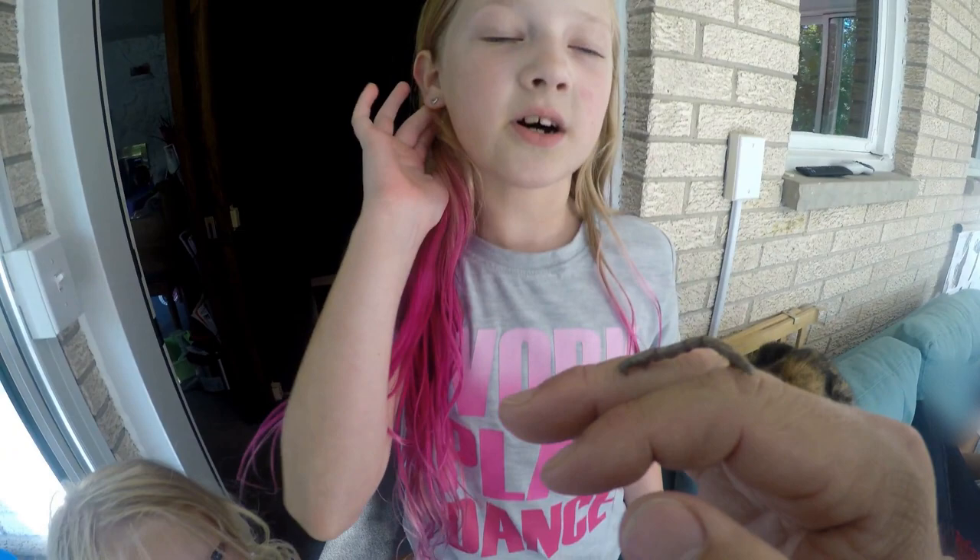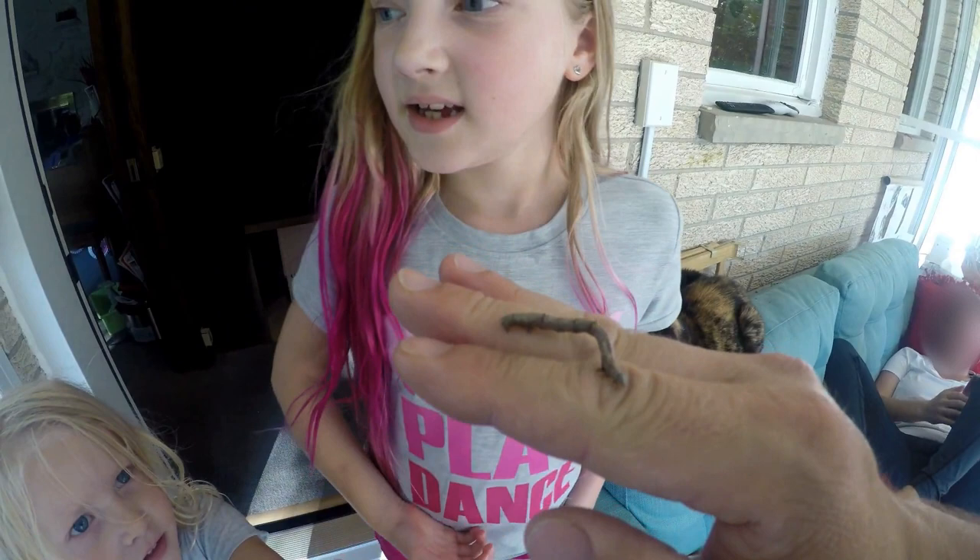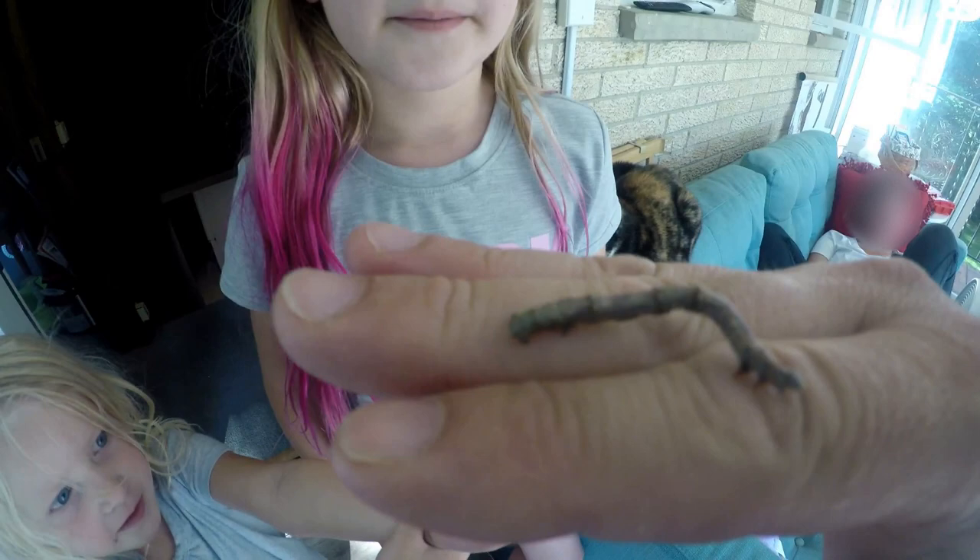Look what our dad found! It's a caterpillar. What is it called again? It's a caterpillar. It looks like a pine twig. It does. When you first saw it, were you really going to pick it off and you thought it was a stick? Well, I actually thought it was a worm.